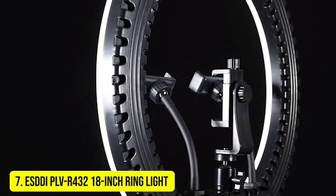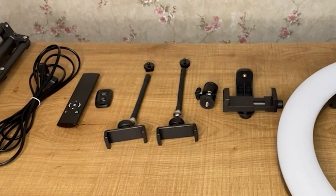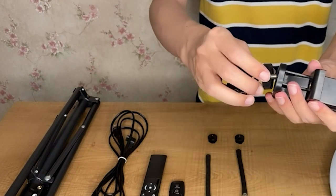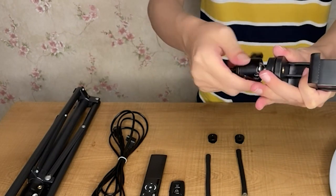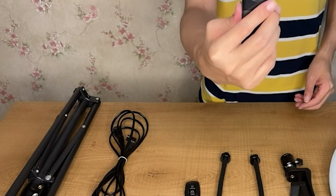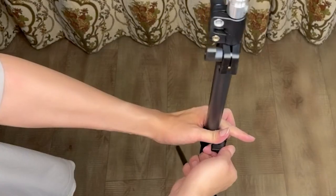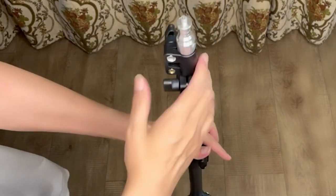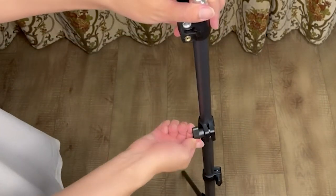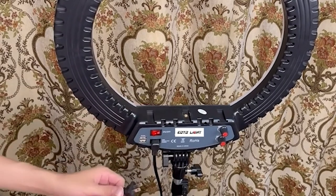Number 7: ESDDI PLV R432 18-Inch Ring Light. The ESDDI PLV R432 is a beefy 18-inch ring light that kicks out 48 watts of power from 432 LEDs. It's big and bright enough to work as a key light for sumptuous portraits, with that unique ring light look, producing soft illumination and circular catch lights. It's also ideal for videos and vlogs, providing a useful key or fill to soften shadows and even out lighting when presenting to the camera. Its sheer size makes it perfect for beauty and makeup work too, giving you plenty of room and abundant light.